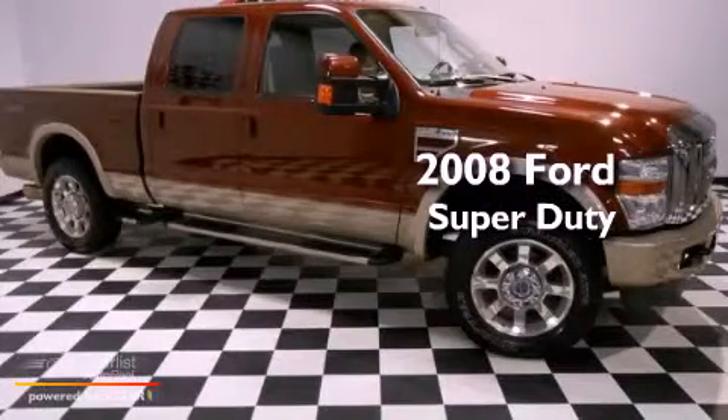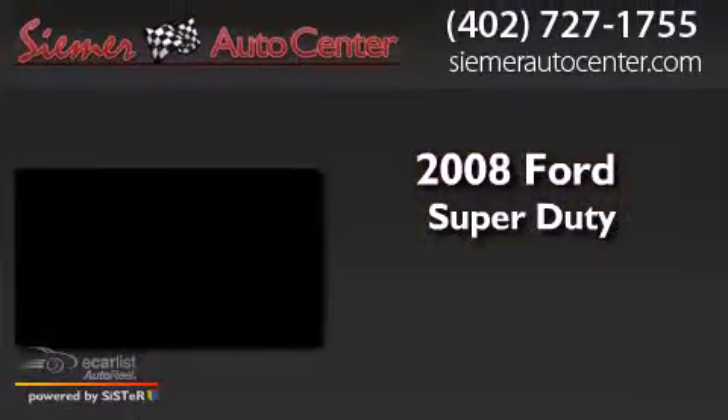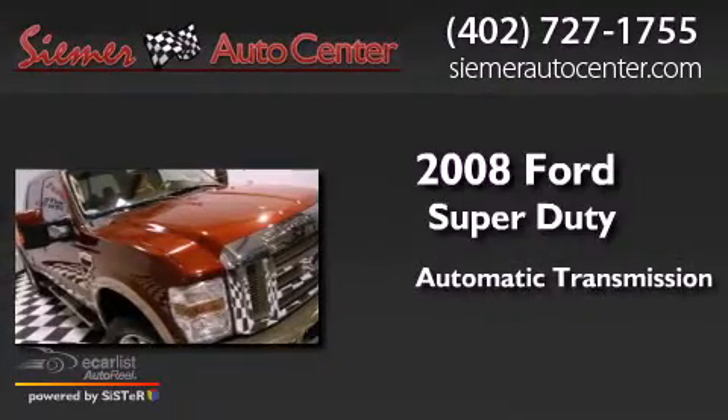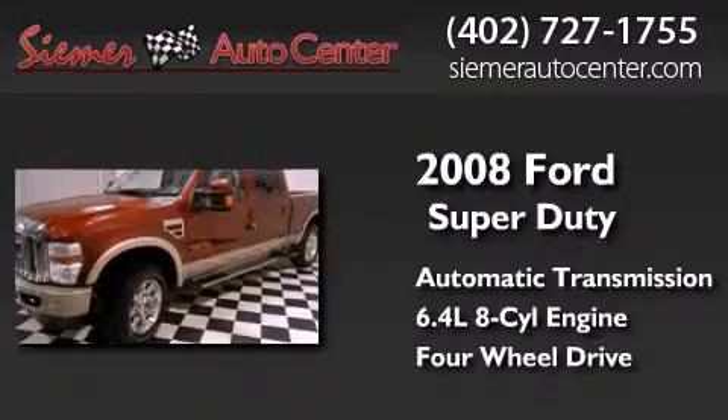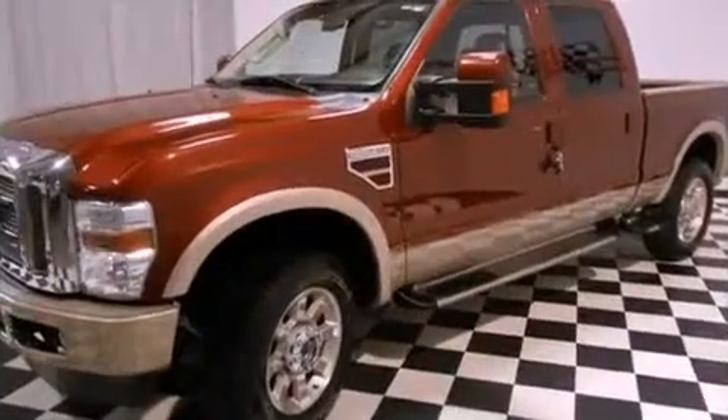This is a 2008 Ford Super Duty. This truck has an automatic transmission, a 6.4 liter V8, and the added capability of four-wheel drive.